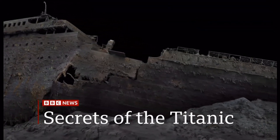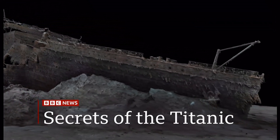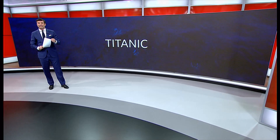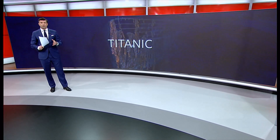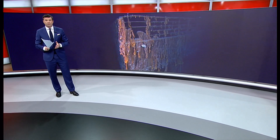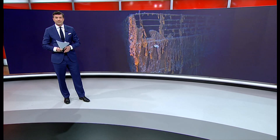The Titanic, as it's never been seen before — a full-size 3D scan giving new insights into what happened on board in its final hours. New details about the final hours of the Titanic have been revealed by an exact 3D replica scan of the shipwreck. A view from the boiler room confirms eyewitness accounts that engineers worked right to the end to keep the ship's lights on. 1,500 passengers lost their lives in the disaster.